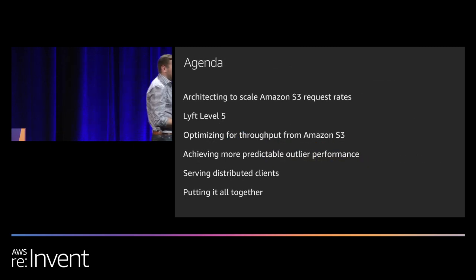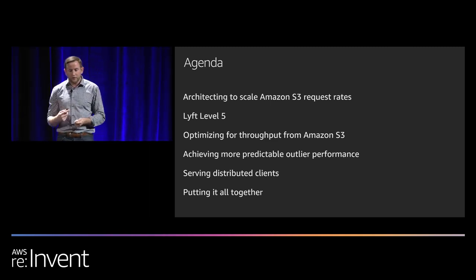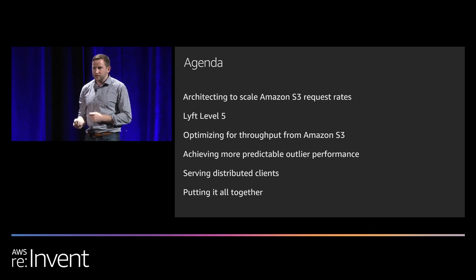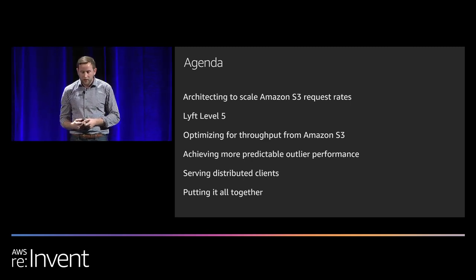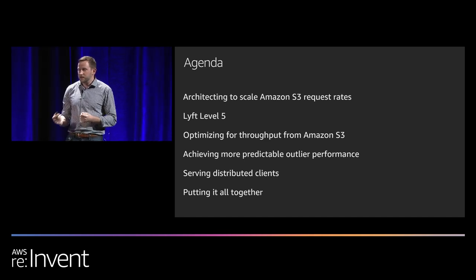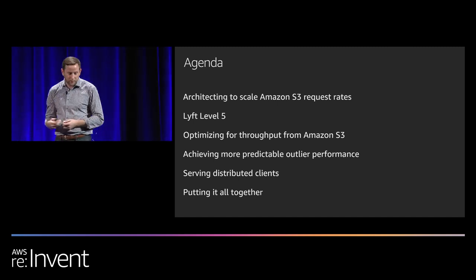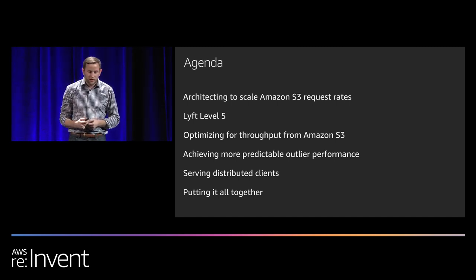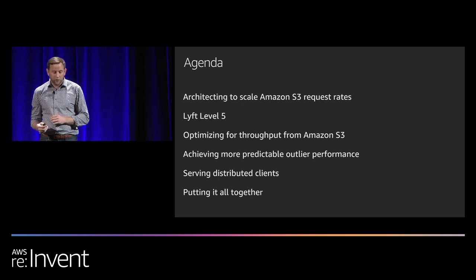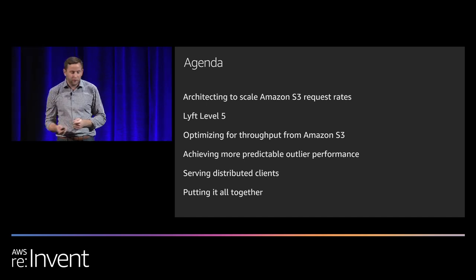The goal of our talk today is to give you a framework on how you can achieve high performance on Amazon S3. First, I'll talk about architecting to scale to high request rates. Then we'll welcome the Lyft Level 5 team to discuss how they achieved high scale. Tim will then cover optimizing for throughput, achieving more predictable outlier performance, and serving distributed clients. Finally, we'll wrap up with a summary of best practices.